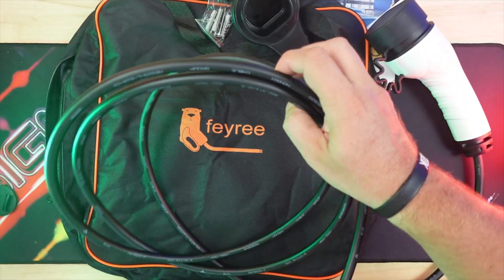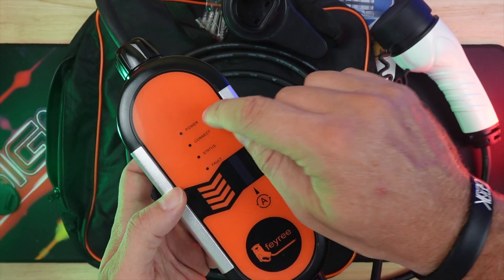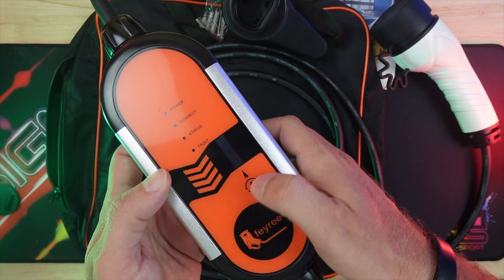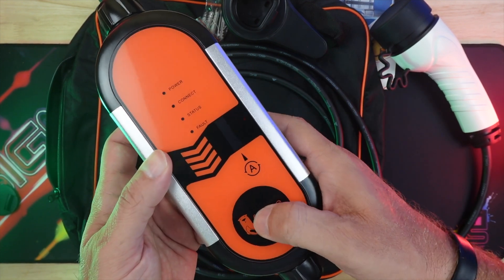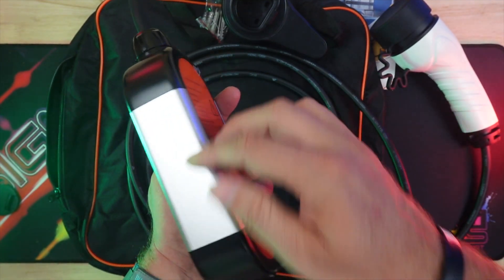It's dust-resistant with a sturdy 3.5 M cable, automatic shutoff when fully charged, and an emergency reset button. You can carry it with you, check all charging data via its OLED screen, and simply plug and play.